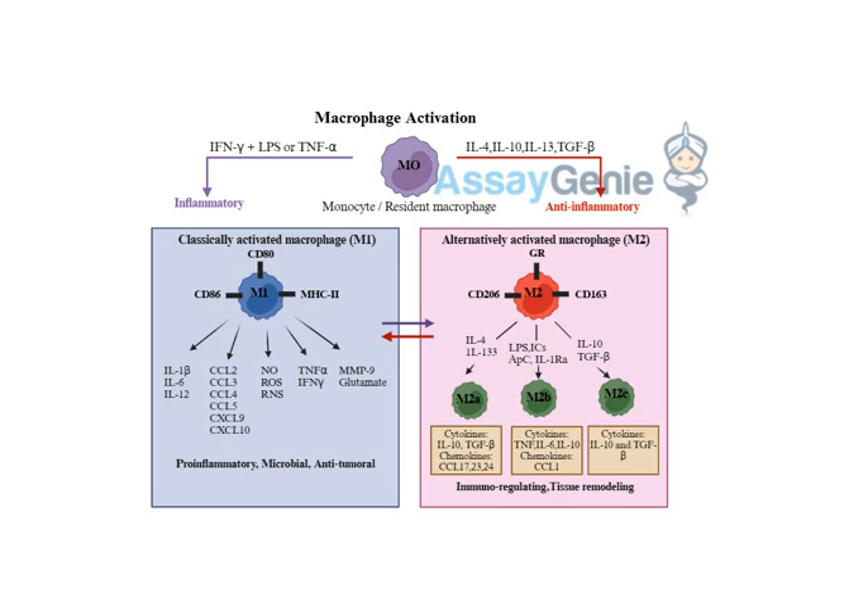By blocking TNF-alpha, you can dampen down the inflammatory response in conditions like rheumatoid arthritis where excessive M1 activity is a problem — basically taking the foot off the gas pedal when it comes to inflammation. There are also biologics that can stimulate anti-inflammatory cytokines like IL-10, which helps promote M2 activation and kickstart that tissue repair process.